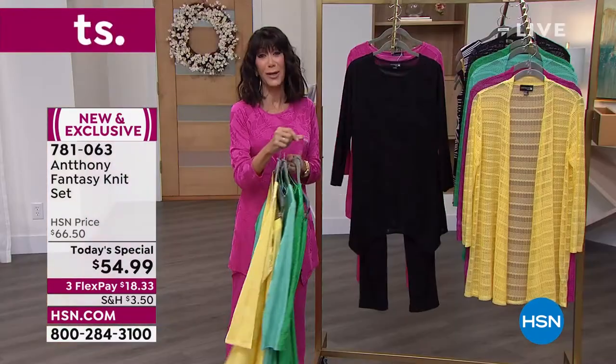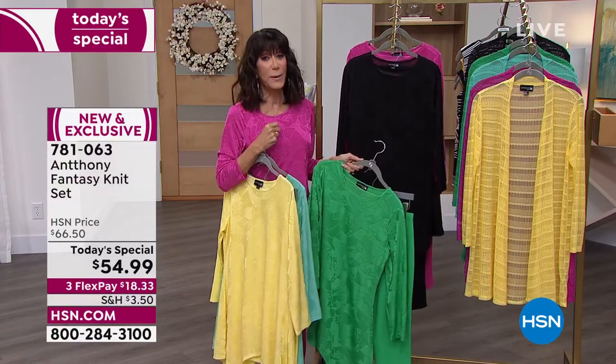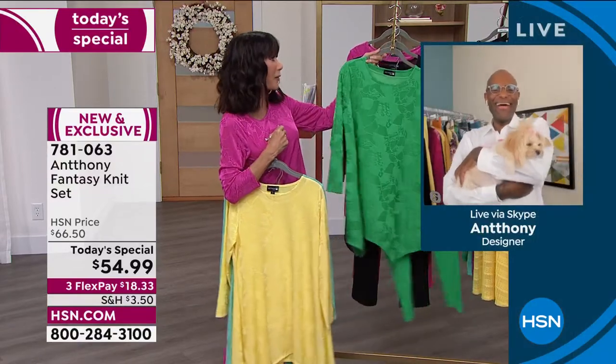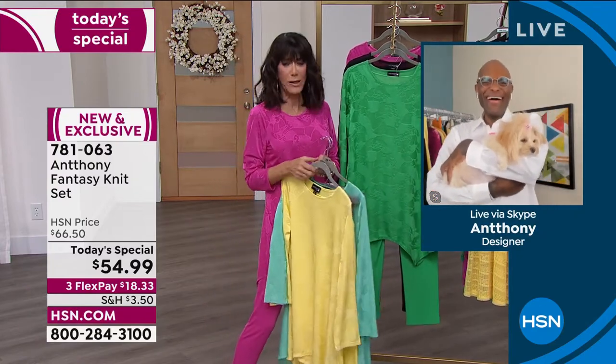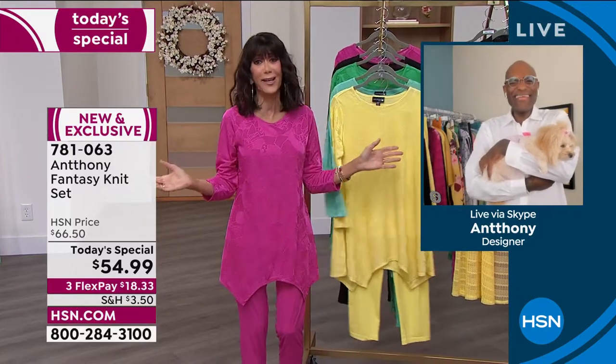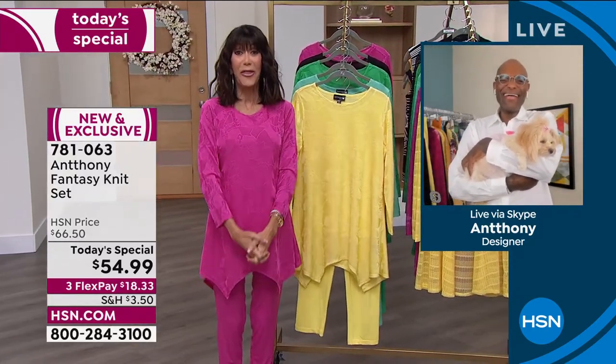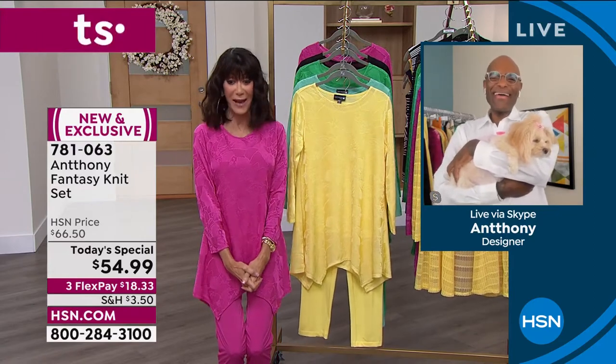It is my pleasure to bring in my amazing friend Anthony, who has been dressing us here at HSN for so many years. He started designing at his super's mom, I believe, at age seven. He studied in France, worked for so many designers, styled for many, many celebrities. And most importantly, thank you for coming here live from Savannah.